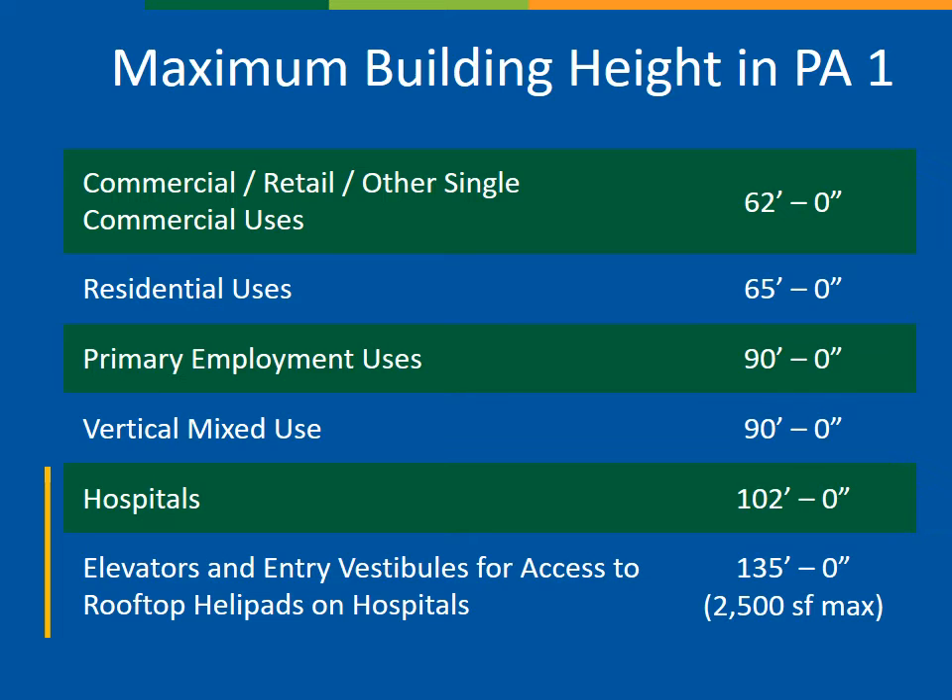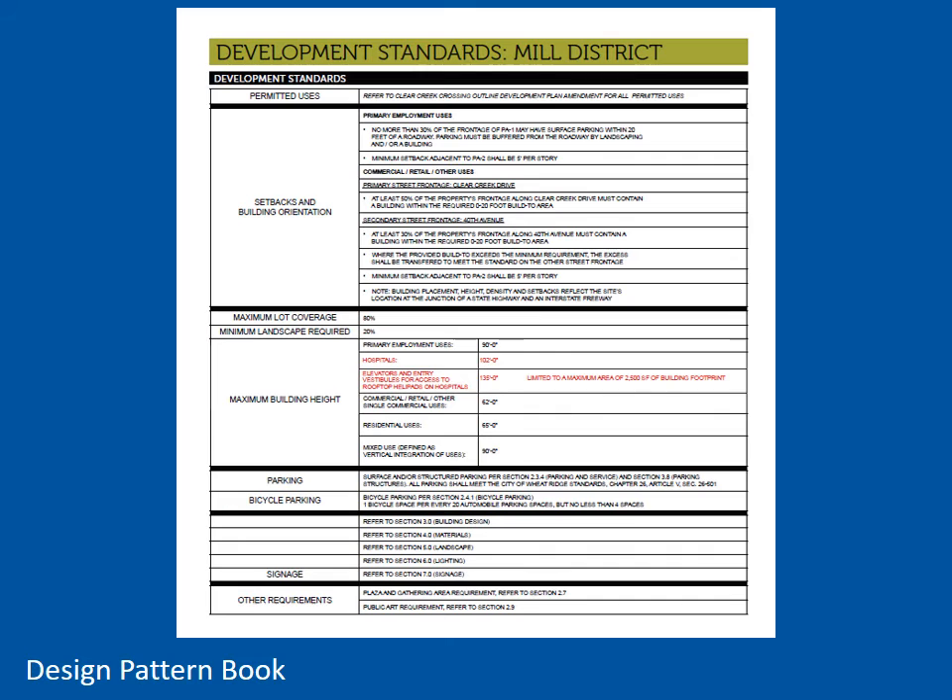This request to allow additional height would be accomplished in the most limiting way possible by adding two specific categories to the PA1 height chart. The first would allow the hospital building to be a maximum of 102 feet, which would accommodate a six-story structure. The second category would accommodate an elevator and vestibule accessory to a rooftop helipad. This is limited in size to 2,500 square feet, a small portion of the overall rooftop. These are permitted uses under the current zoning, and there is no change to the use chart or to any other development standard in the project. This image is an excerpt from the design pattern book, and the end result of this request is that those two categories would be added to this table, shown here in red.